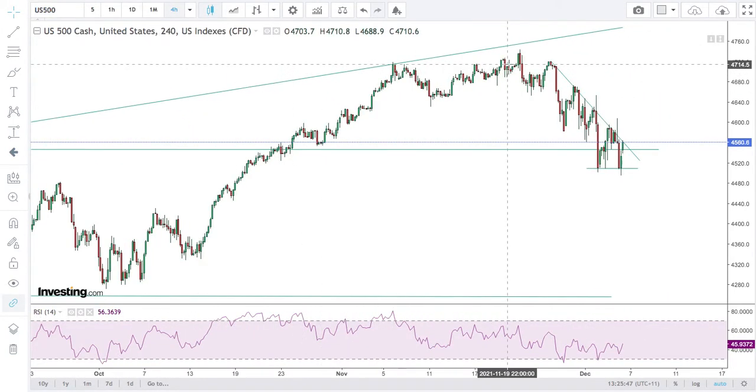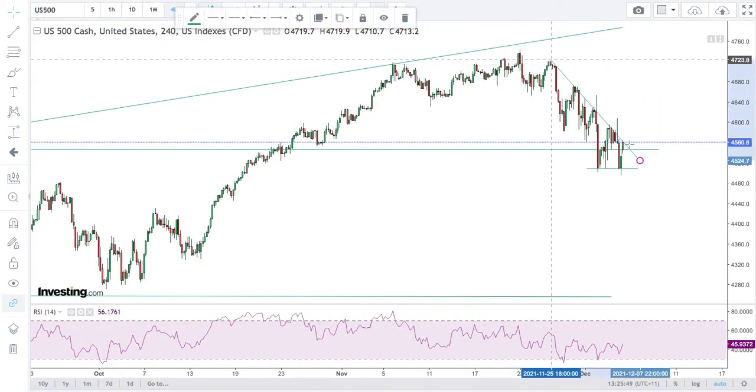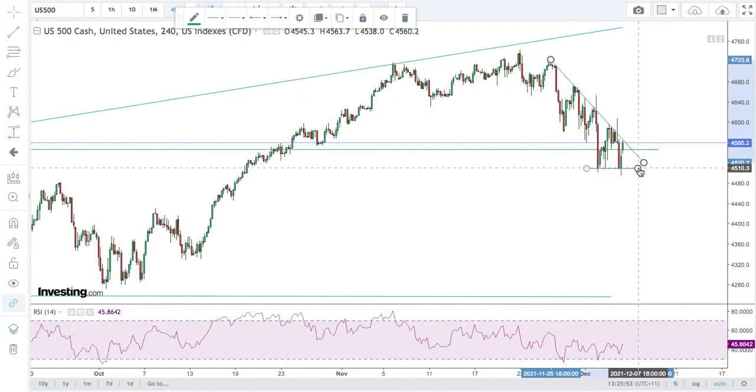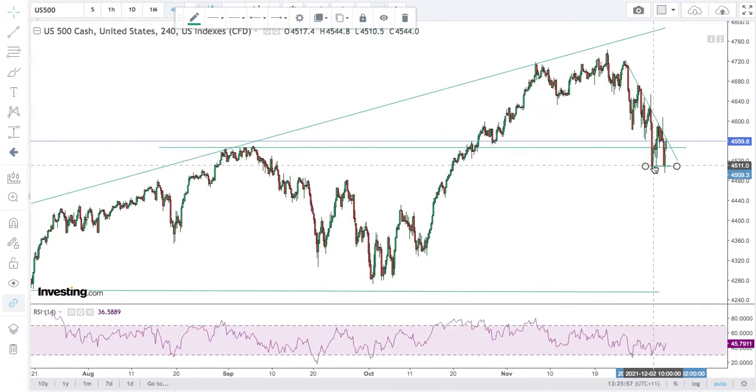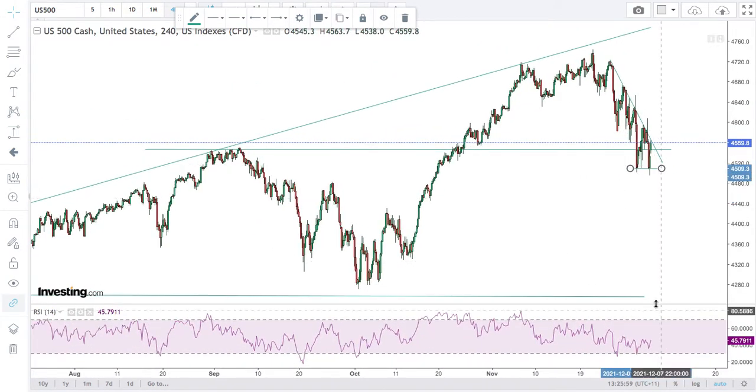As I've said before, technical analysis is largely reading tea leaves — it's kind of slightly bullshittish. But this is a trend I'm watching, and this level, if it breaks, that will be quite key. And I'd say if it does, good chance of it falling very quickly — 250 points. If it bounces up, I'm not convinced.